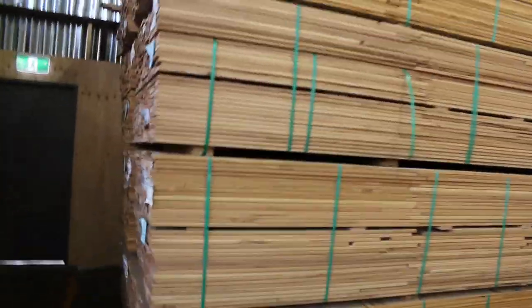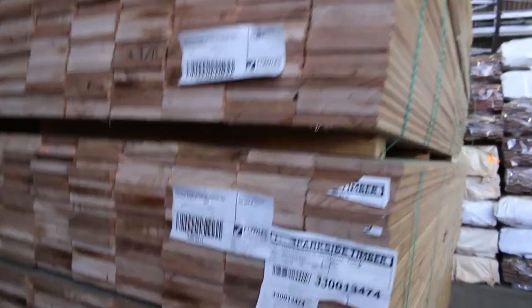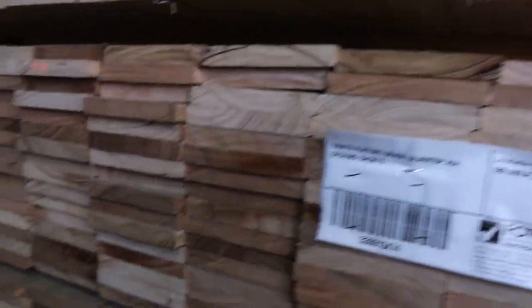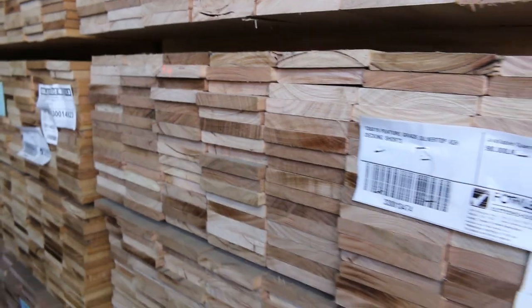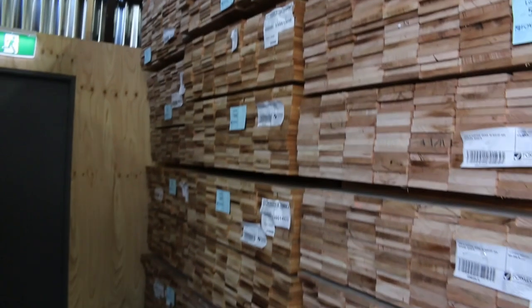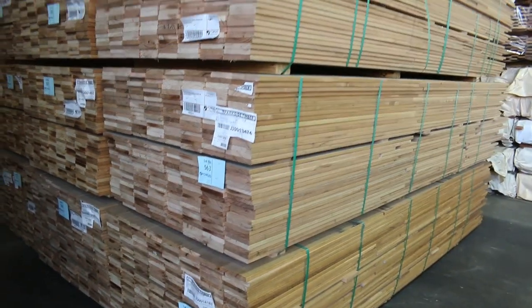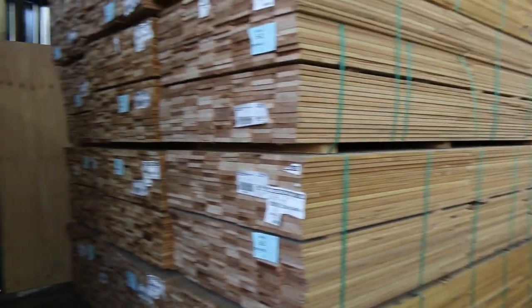Just arrived this morning — a full semi-load of 135 by 19 silver top acacia decking shorts. It's been a while since we've had those in. Nice clean-looking timber, but random short lengths — so if you can utilize shorts, there's a whole semi-load of it sitting there for you.